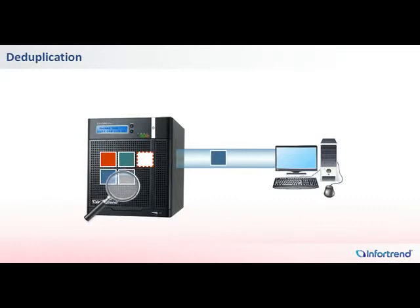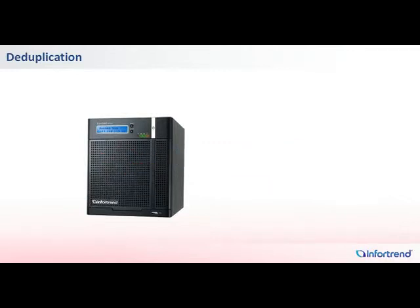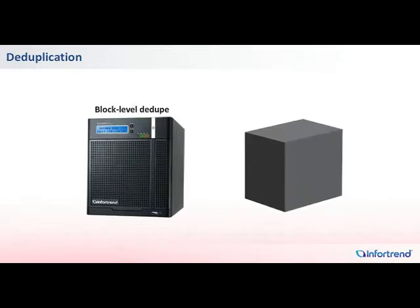Deduplication calculations are performed as data enters the IONAS systems. When the system detects a duplicated copy, only a pointer is created to reference the existing data block already present in the system. IONAS deduplication is implemented at the block level, offering much higher deduplication ratios compared to file-level deduplication.